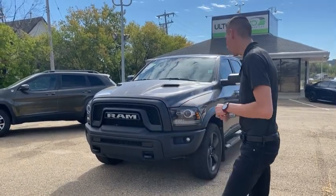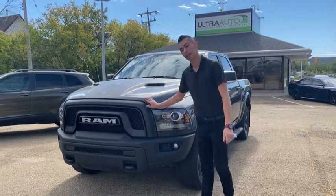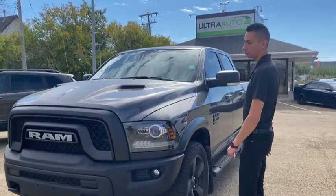Hey guys, it's Adrian here again at Ultra Auto. Behind me here we have a recently traded in truck. This one's a 2019 Ram 1500 Warlock edition.